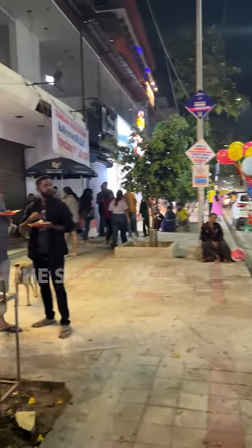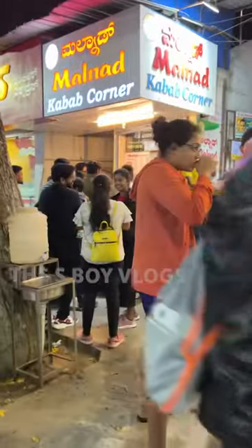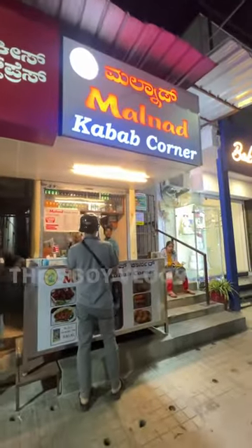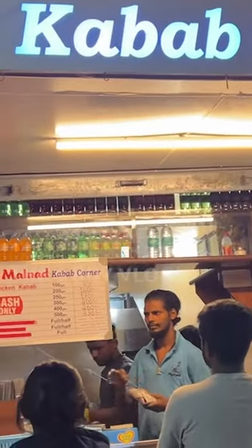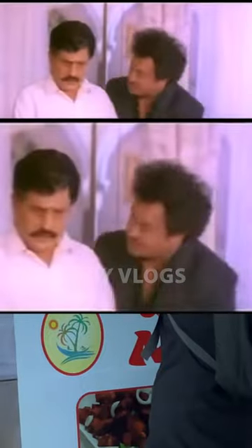If you go to Bangalore, Kalyanagar, you can eat spicy food. If you come here, it's Malnadu Kebab Corner. Malnadu is a place in Karnataka, if I'm not wrong.